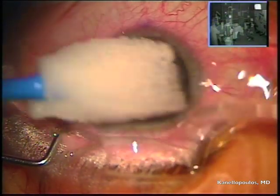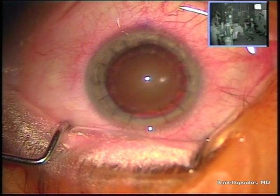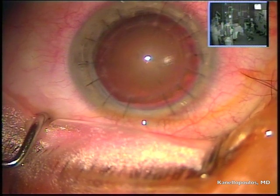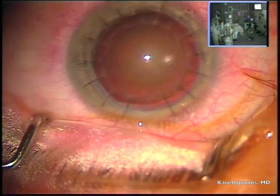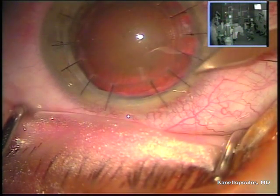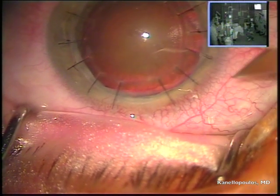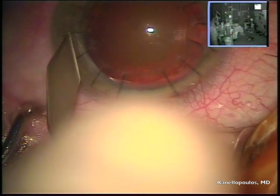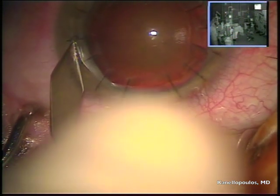There are many intricate things I want to share with you in doing phaco intraocular lens implantation, which is a very routine procedure in a cornea transplant patient. Of course, we have to first evaluate cell count, and this patient was spectacular — over 2,000 cells per square millimeter on endothelial cell density a year and a half post-surgery.